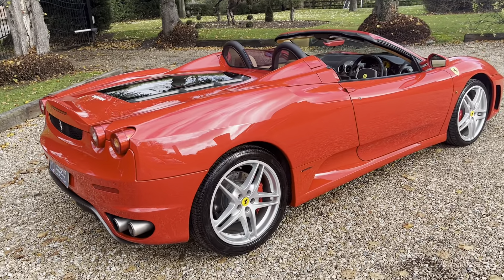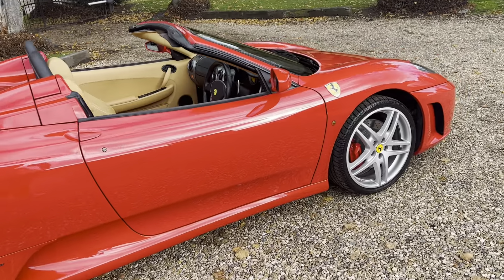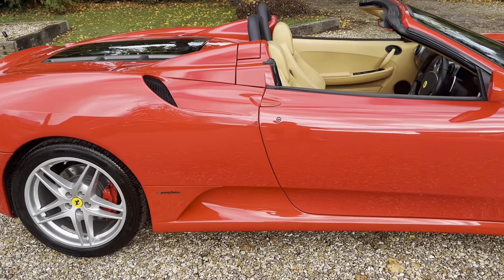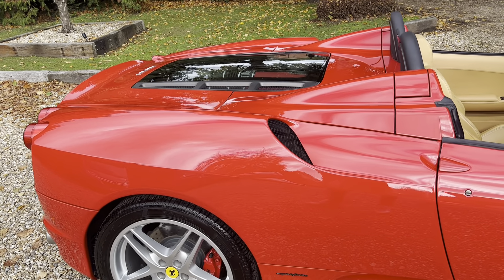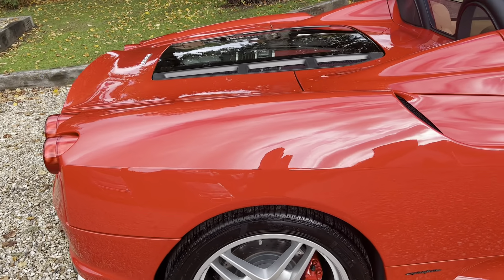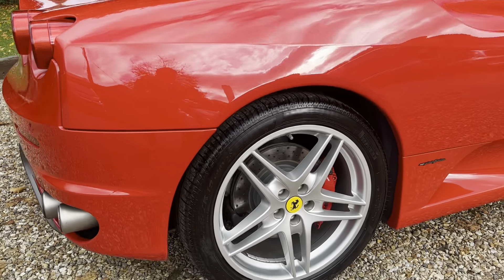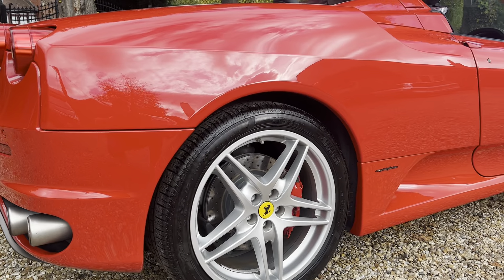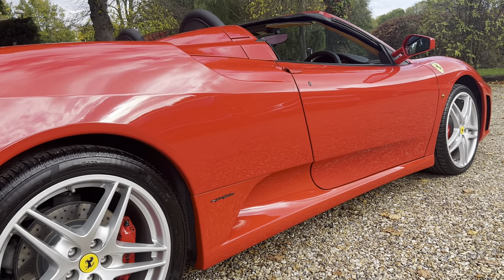Hello, welcome to our video presentation of our 2007 Ferrari F430 Spider. This car is finished in Rosso Corsa. The previous owner bought this car from a Ferrari main dealer in 2016, and he is a client that's very well known to us — we've dealt with him in the past. We did help source this car, albeit we didn't supply it.